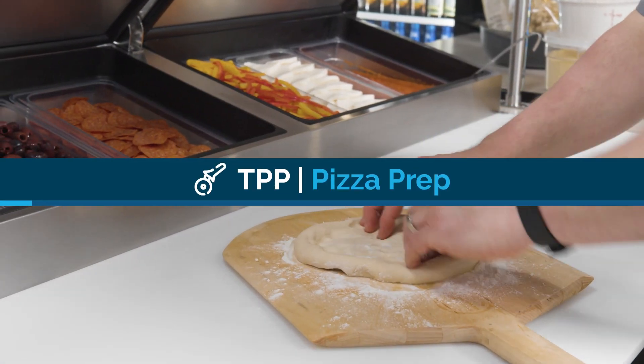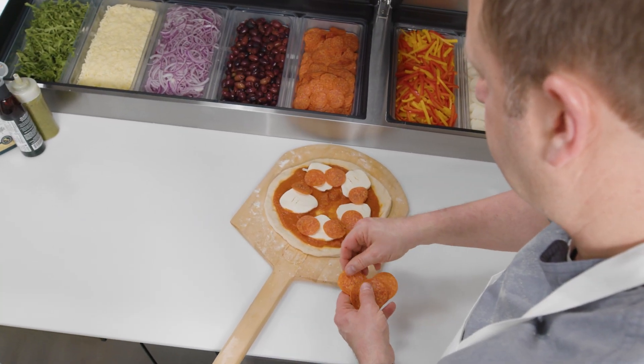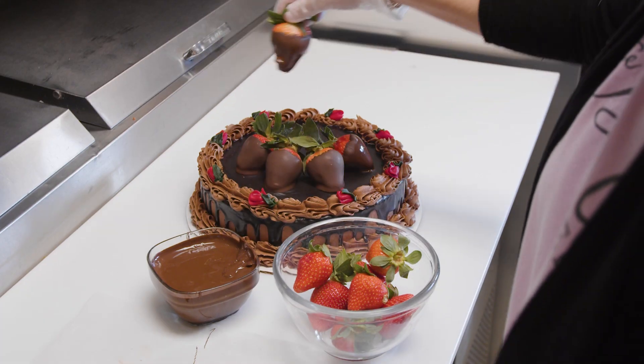Tru pizza prep units feature an extra deep 19 and a half inch removable cutting board providing ample room to roll dough, add toppings, or prepare anything else you need.